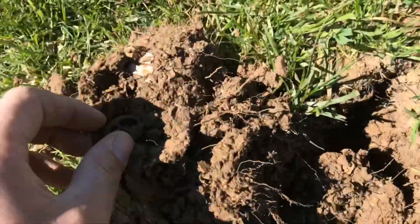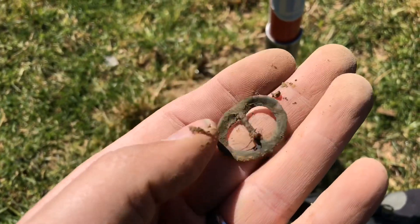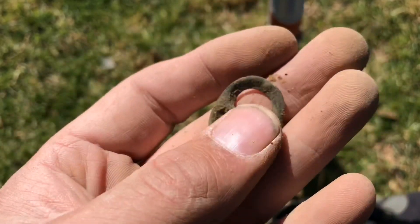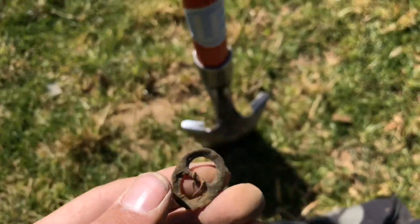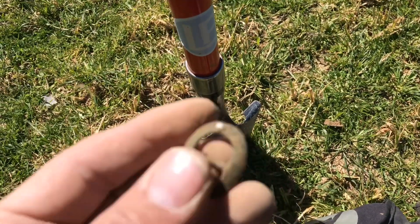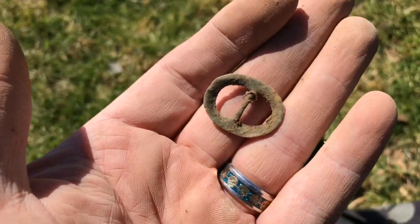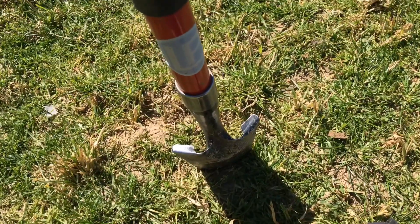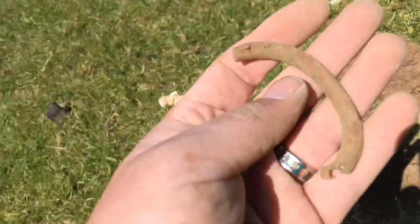My next signal is a nice little boot buckle or shoe buckle — and it's even got a little bit of metal still stuck around it. That is cool. I like little buckles like this. Let's crack on and see what's in the next hole.